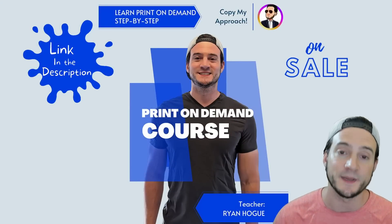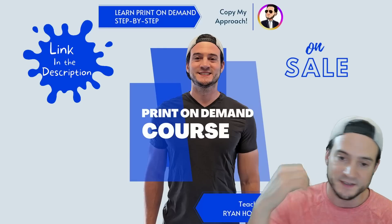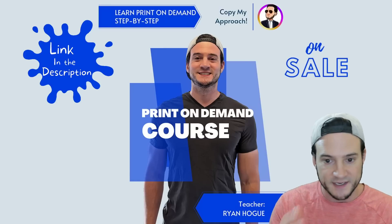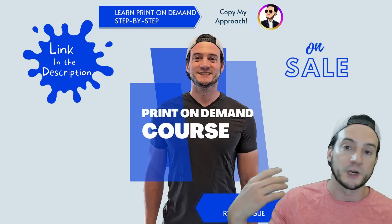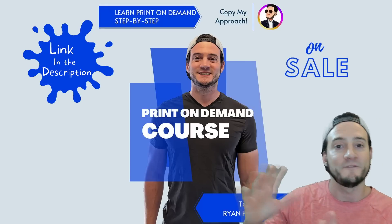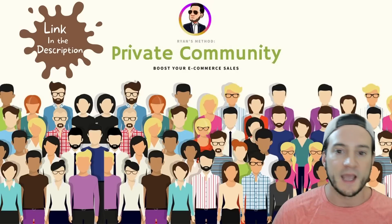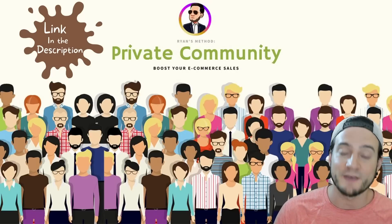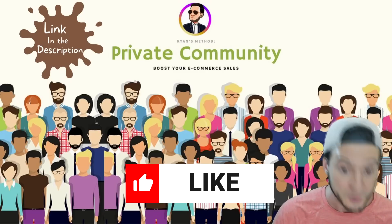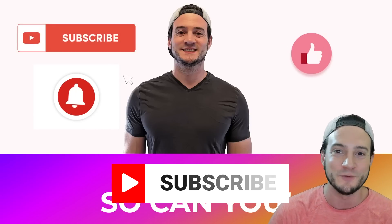That's it for this video, guys — I hope you enjoyed it. I have a full print-on-demand course you can learn more about using the link in the description. It teaches my full process: design, research, optimizing your entire print-on-demand business on a per-platform basis — Amazon, Etsy, Redbubble — and I'm working on the Walmart module now. When you join you get access to all future content. I also have a private community where I go live once a week and do office hours once a week. There's a 40% off code in the description. Thanks for watching — please like and subscribe!